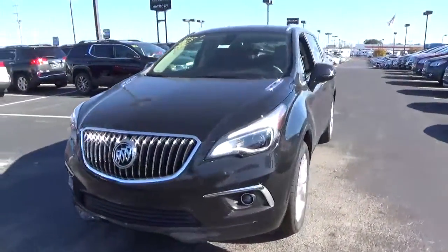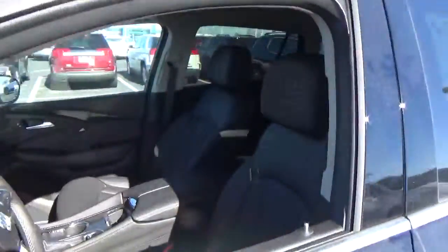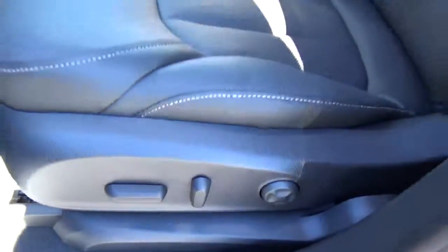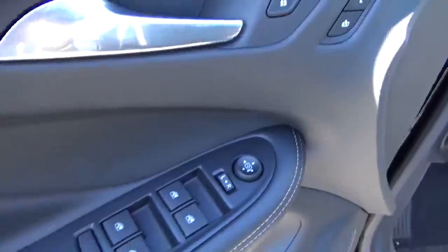Leather seats, power driver's seat, panoramic sunroof, driver's seat memory, and power door locks, windows, and mirrors.